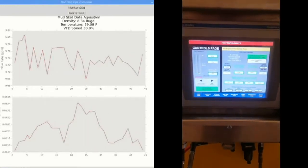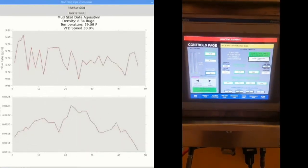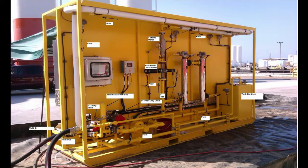Instead of reprogramming the prototype's $20,000 industrial controller, I bought a $40 Raspberry Pi mini computer and wrote Python code to collect data myself. Later this year, I will take this system out to a real drilling rig to see if it works in the field.